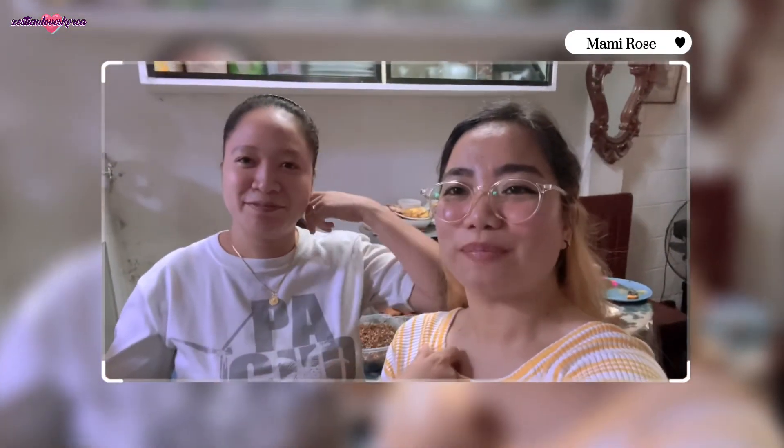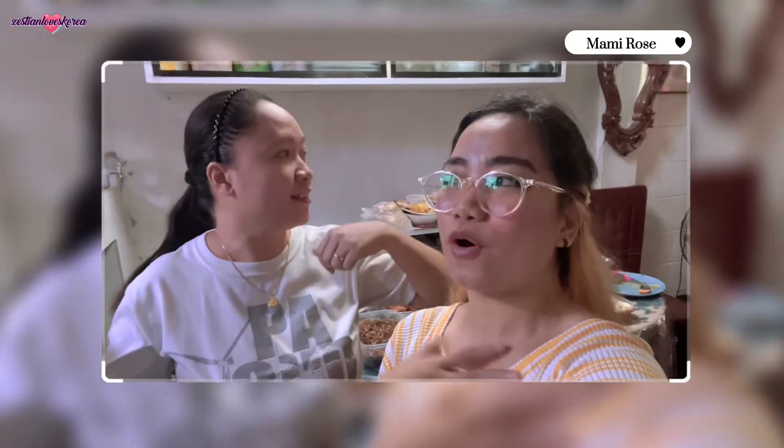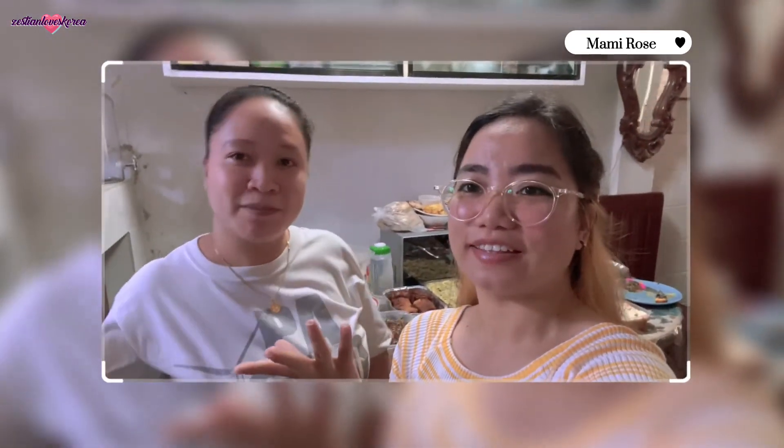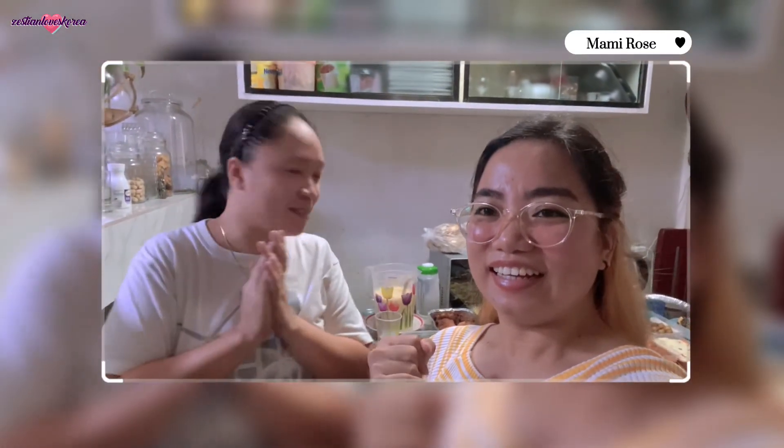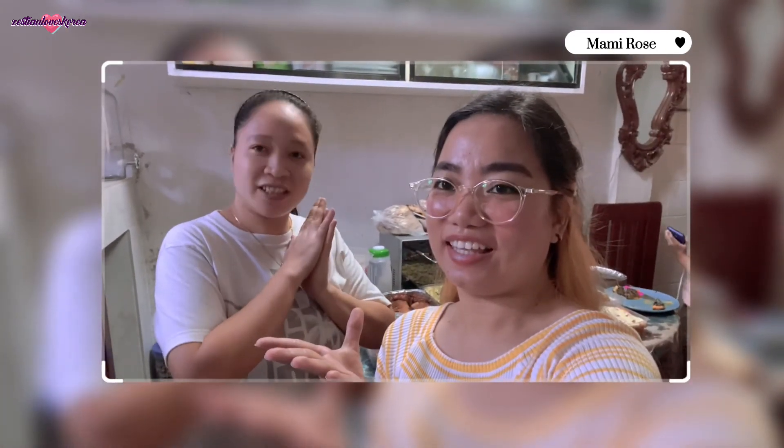Last family member tried both K Beef and K Chicken burgers. She says she likes both equally! She notes it tastes like kimchi, and ultimately picks chicken. When asked if 160 pesos is worth it, she says it's possible — it's worth a try.